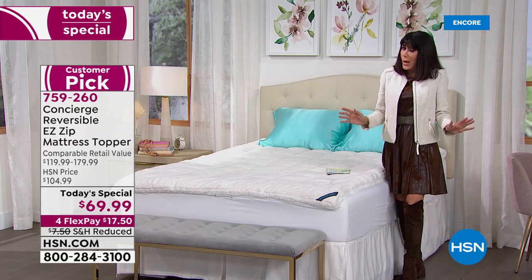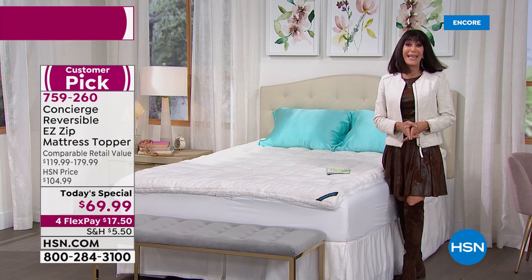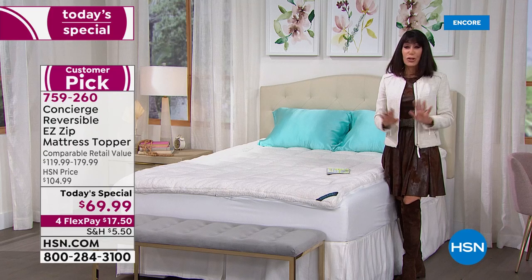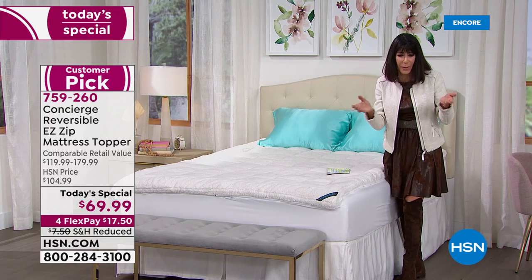Just by the way, we actually did a Today's Special with this topper in October — it was $89.99. Today it's $69.99. Not only that, we have reduced shipping and handling for everyone. It should have been $12.50, originally $12.50, but today way, way less.